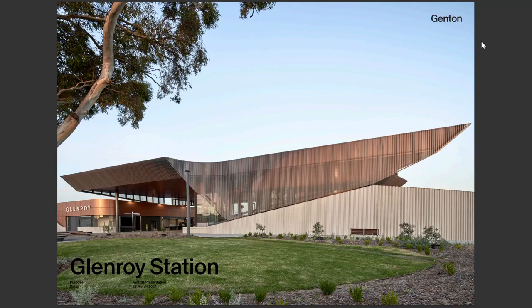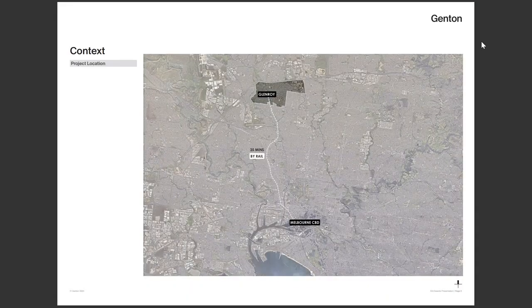I'm pleased to present Lenore Station. We acknowledge the country that we're working on — in this case, that's the Wurundjeri country — and it's within the suburb of Lenore, roughly 12 kilometres north of the CBD.